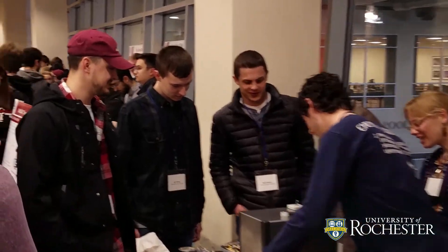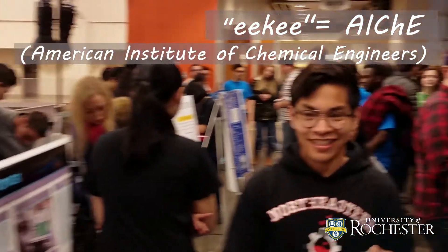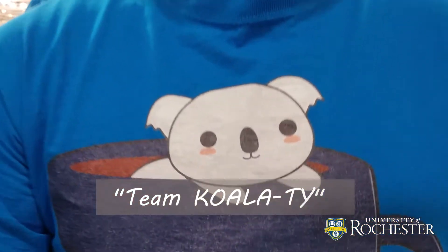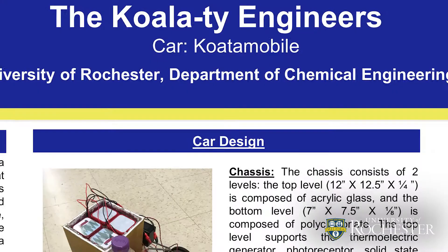We're hosting the ICI conference this year — the Northeast Regional ICI conference — and University of Rochester and RIT are hosting that jointly. Allison really likes koalas, so we decided to be the quality engineers and built the koalas.